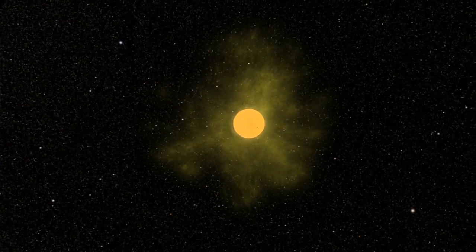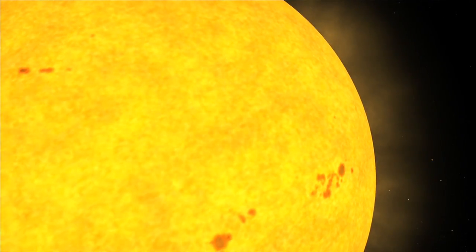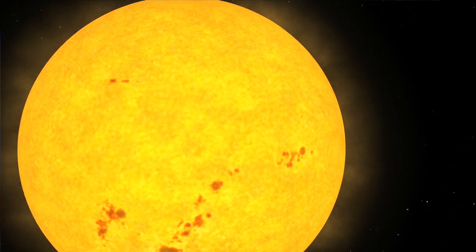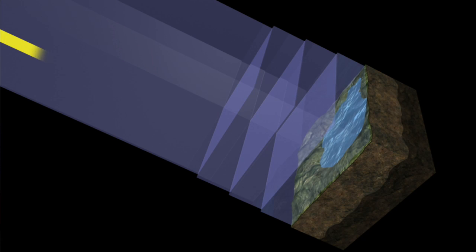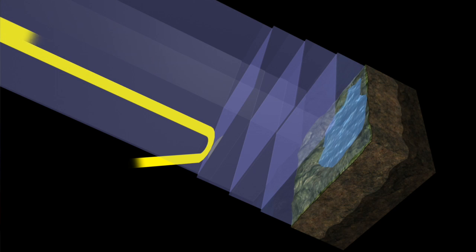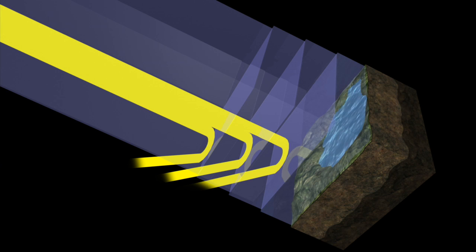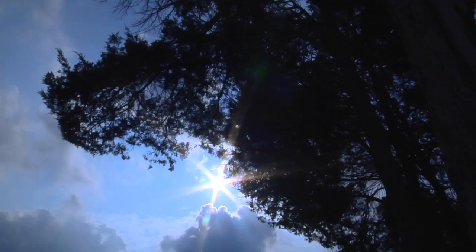Total solar irradiance is actually a term that scientists have begun to use only really in the last 20 years. Before that, it was called the solar constant — the integral of all of the energy radiated by the sun at all wavelengths. We soon learned that this solar constant actually varies, so we can't call it the solar constant anymore. So we call it the total solar irradiance, which is really a fancy name for the sun's brightness.